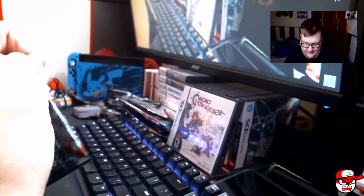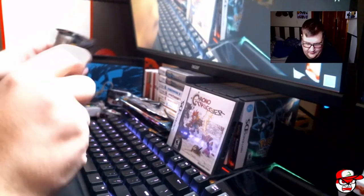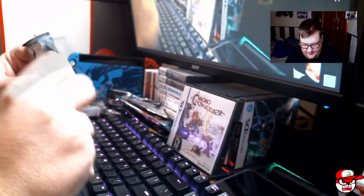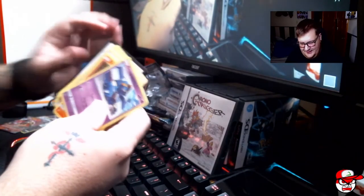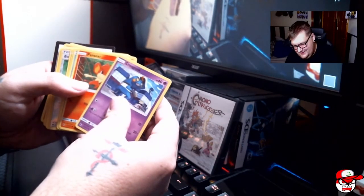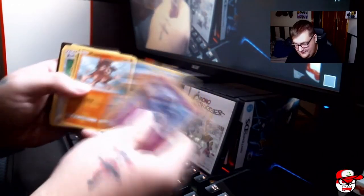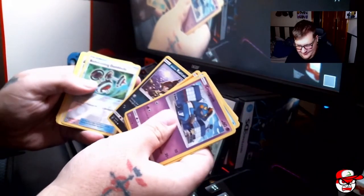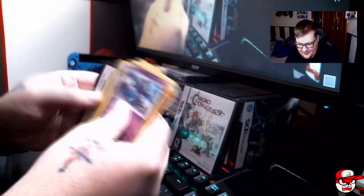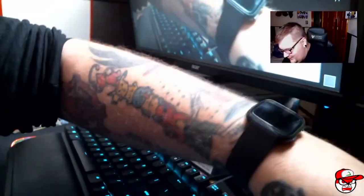Last pack — can we get a Charizard from this? That would be neat. I never do well when I look at the back of the pack. We got: Krabby, Pansear, Magikarp, Mudray, Batata.